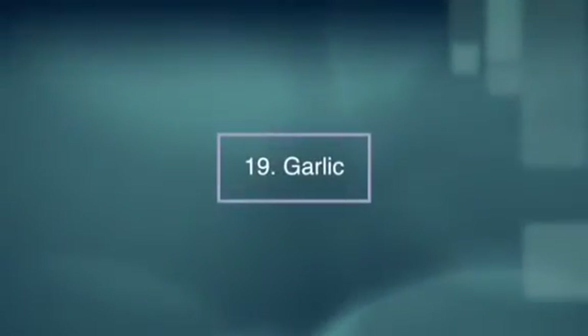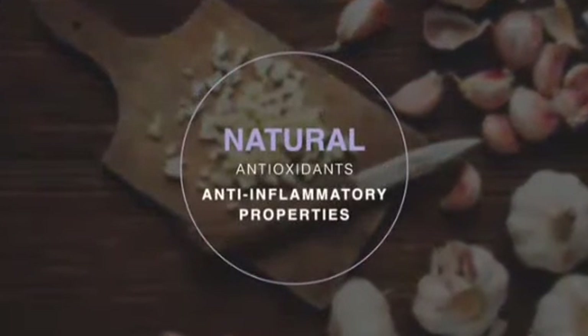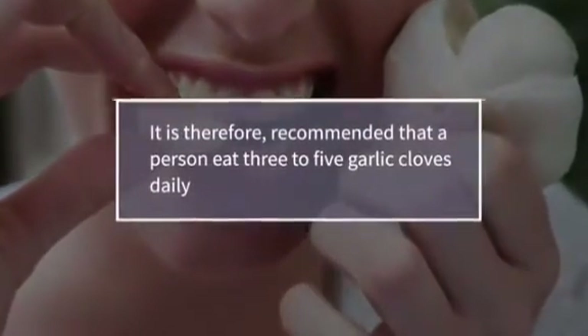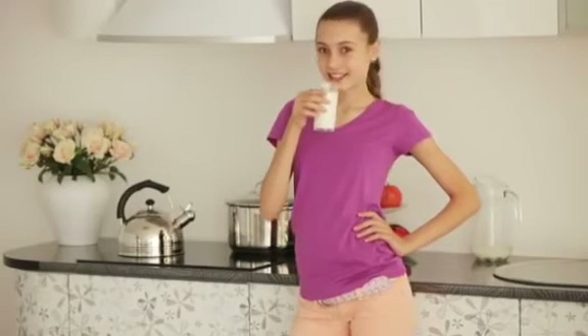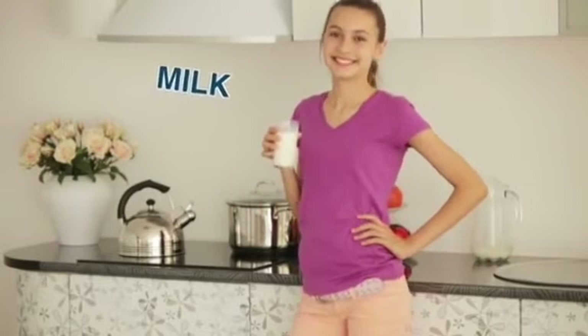Number nineteen, garlic. Garlic contains natural antioxidants and anti-inflammatory properties that can prevent the growth of tumors and uterine fibroids. It is therefore recommended that a person eat three to five garlic cloves daily. If you don't like its taste and odor, then you can follow it with a glass of milk, which will also help reduce the incidence of fibroids.